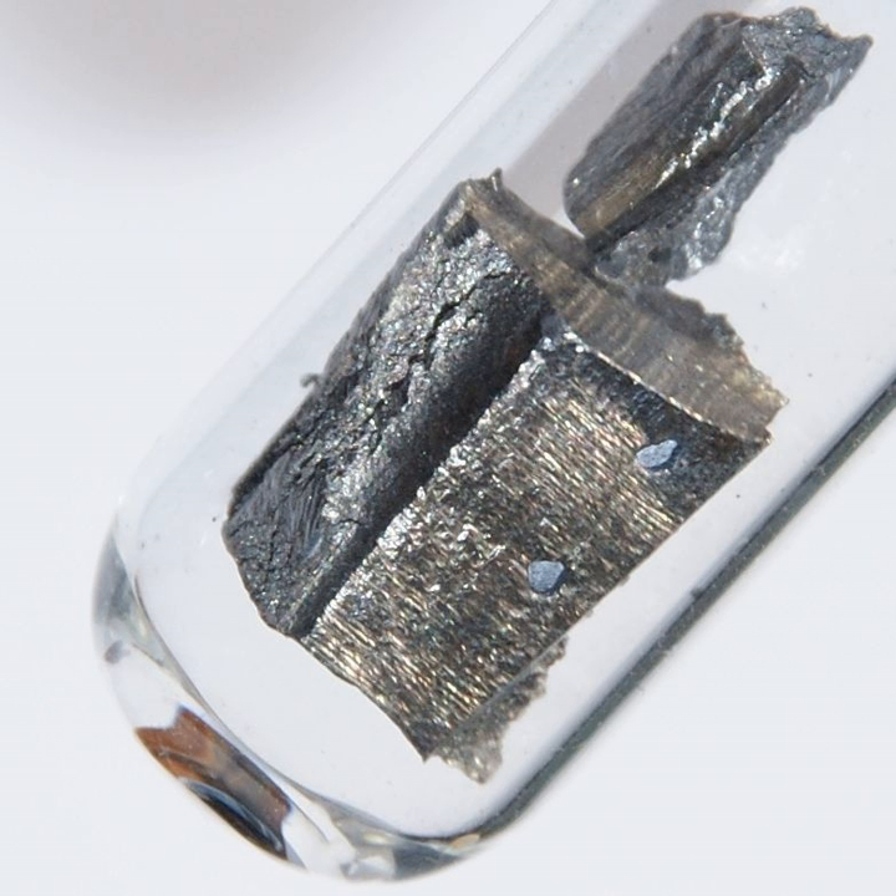Neodymium metal tarnishes slowly in air and burns readily at about 150 degrees Celsius to form neodymium oxide: 4Nd + 3O₂ → 2Nd₂O₃. Neodymium is a quite electropositive element, and it reacts slowly with cold water, but quite quickly with hot water to form neodymium hydroxide.